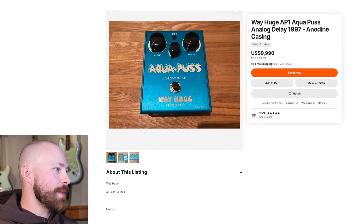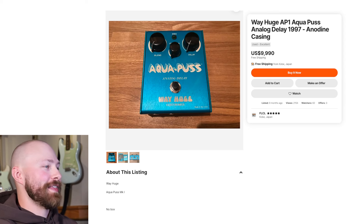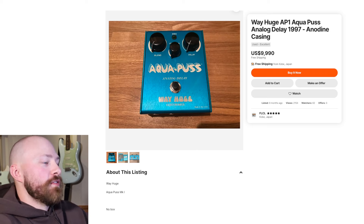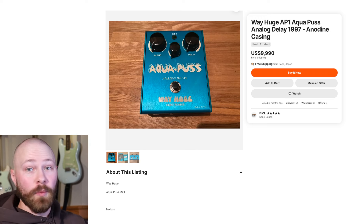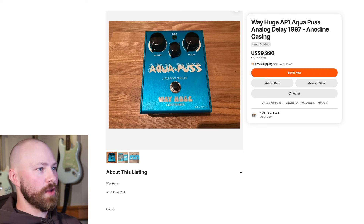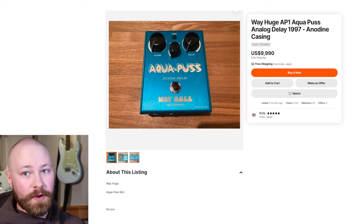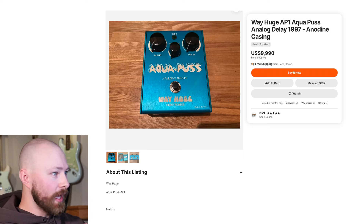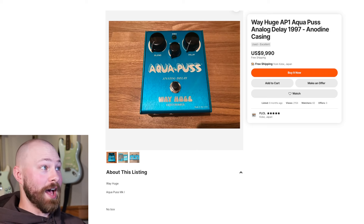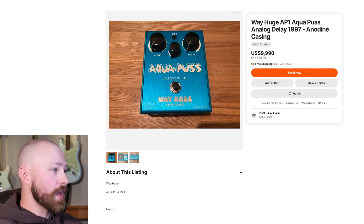Looking at that AP1, it doesn't even come with the box, and they want $10,000 for it — that's absolutely absurd. I didn't pay what any of these are asking; I didn't even pay what the cheapest one is asking. Mine is in better condition, a little bit of an earlier version, and came with the box, manual, and the sheet that came with it. So that's obviously why these are sitting.